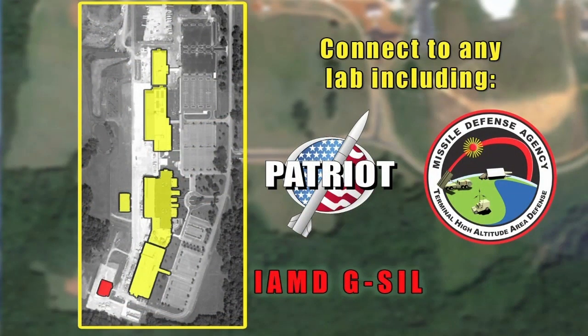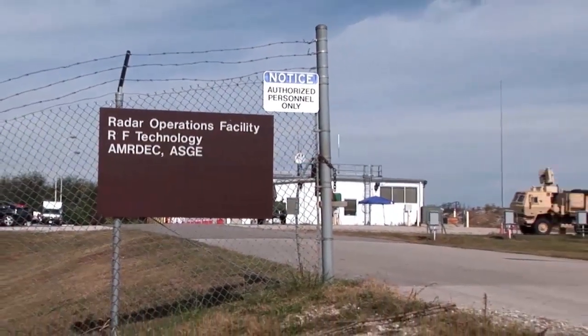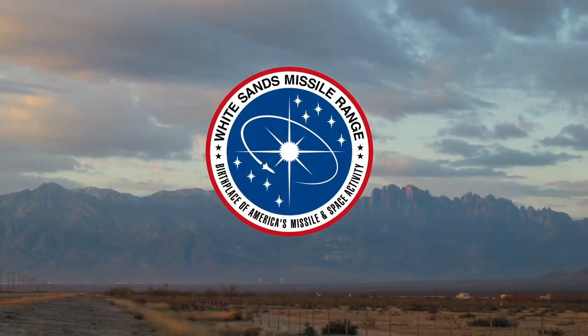The G-SIL is connected to labs located within the Software Engineering Directorate Campus, including Patriot, as well as the Terminal High-Altitude Area Defense System, and has demonstrated radio frequency connectivity to the nearby CMDS labs, and is linked with the White Sands Missile Range to support data analysis of IAMD ground and flight test operations.